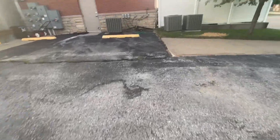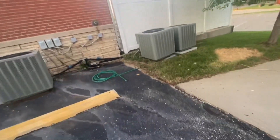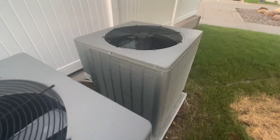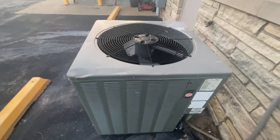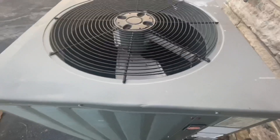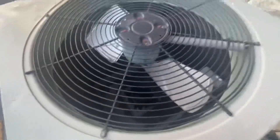And over here are some Rheem Value Series units. That one there is running. I'll get the data on this one — 2008, five ton. Emerson Copeland scroll compressor.